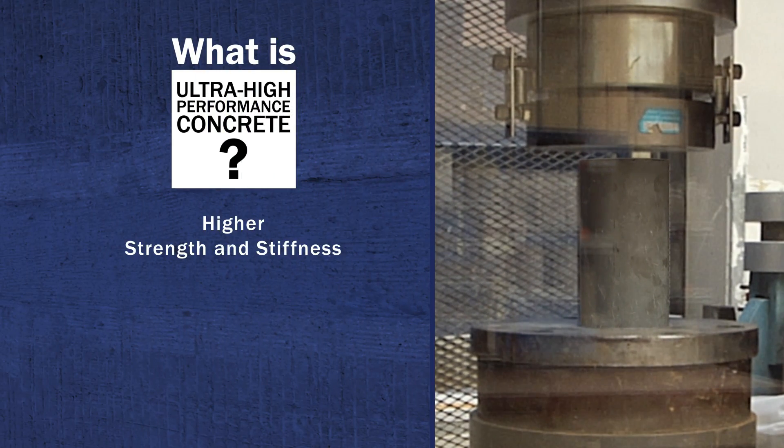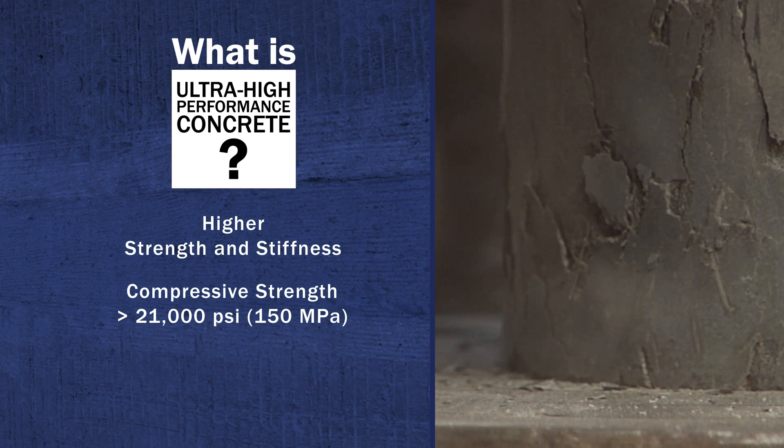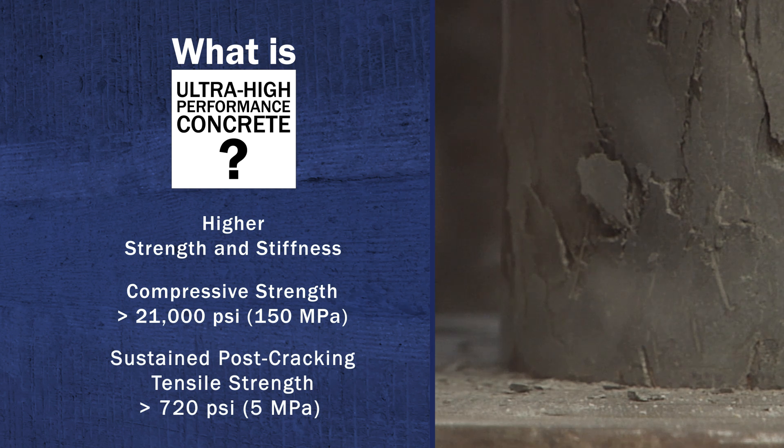UHPC's tensile strength is at least twice as high as that of conventional concrete and its compressive strength can be more than four times higher. And unlike conventional concrete, the steel fiber micro-reinforcement allows UHPC to carry tensile loads even after cracking.